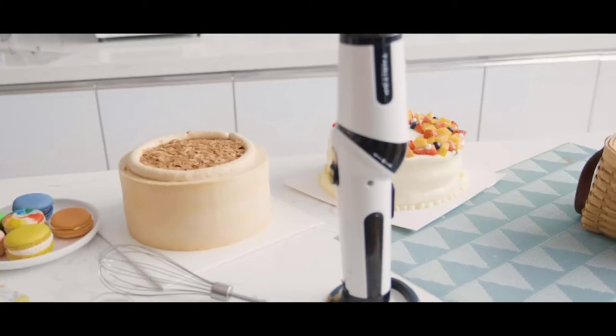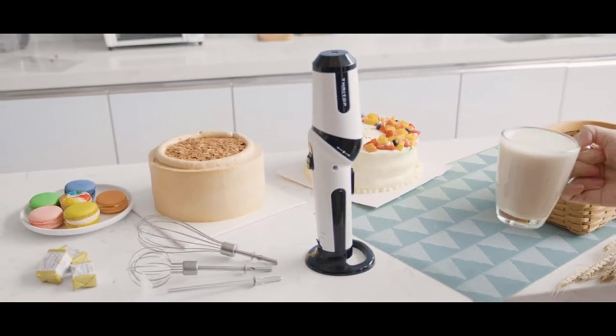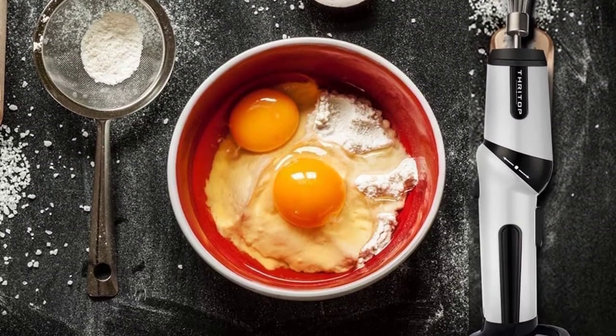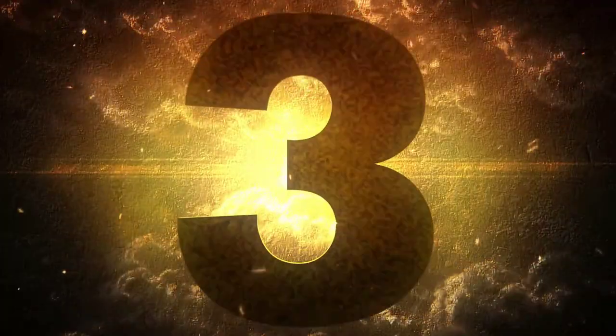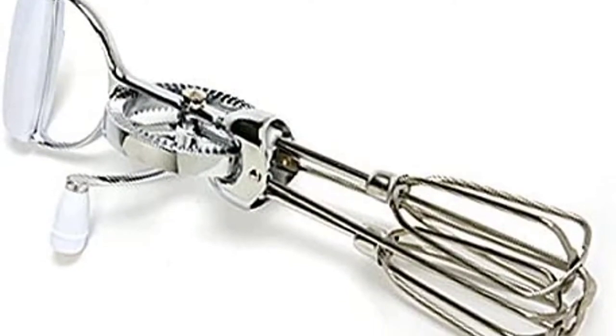It also comes with an ergonomically designed handle that can change into three positions. A wider range of use is guaranteed.